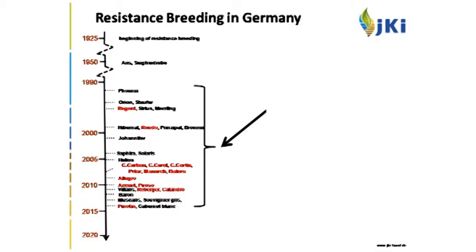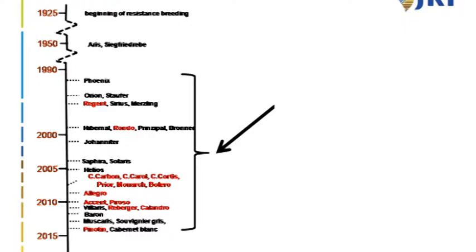This image gives an overview of almost 90 years of breeding activities in Germany — and also Switzerland, with some selections from Valentin Blattner. We started in Germany at least in 1925. One of the first cultivars showing it's definitely possible to combine resistance and quality is the cultivar Ares, or Siegfried Trever. Unfortunately those cultivars had other drawbacks and could not persist on the market, but the principle of combining resistance and quality was documented.